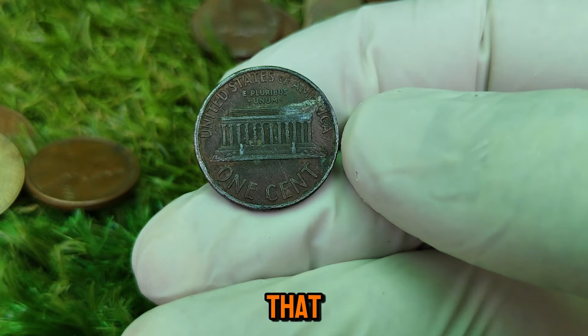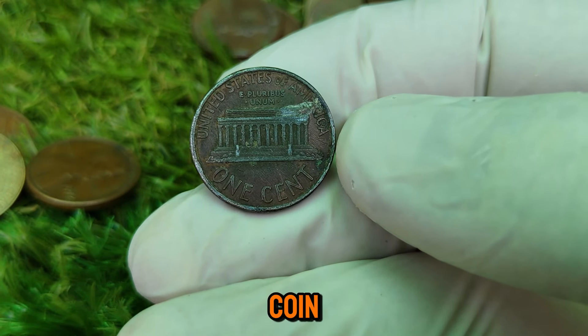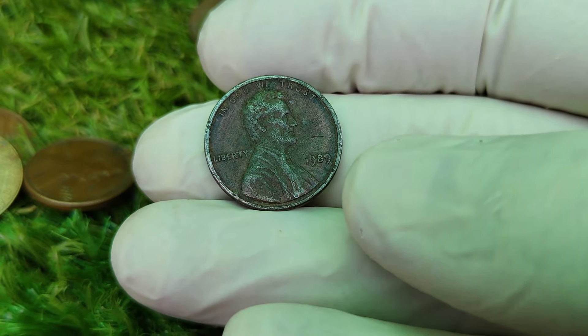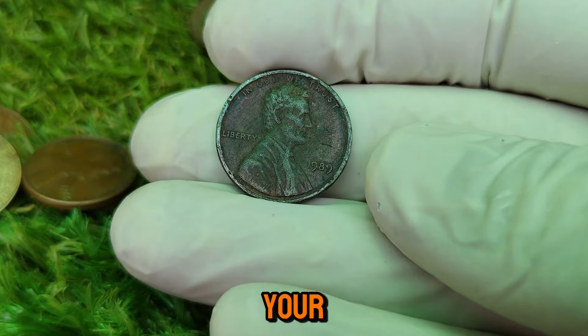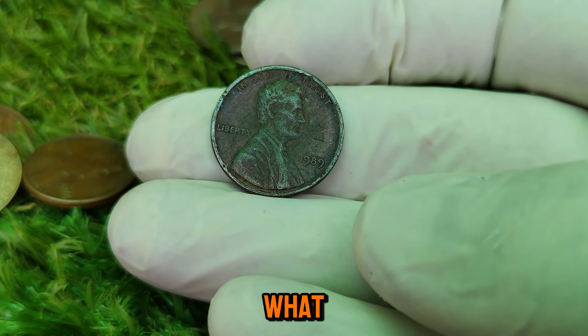That wraps up today's deep dive into the 1989 Lincoln one-cent coin. Who knew that a penny could be worth over $80,000? So the next time you're sorting through your change, keep an eye out for this little copper treasure. You never know what you might find.